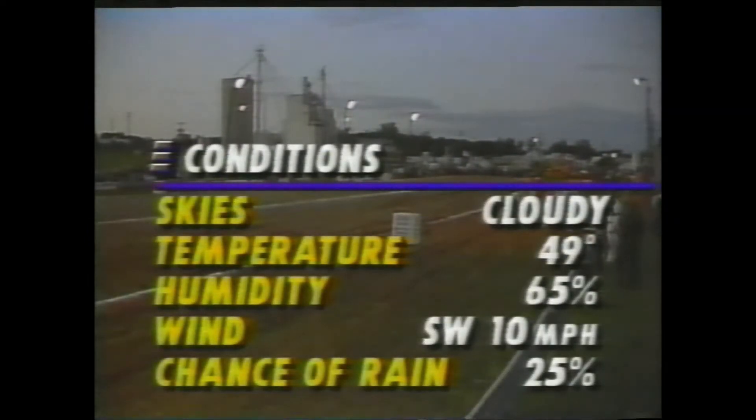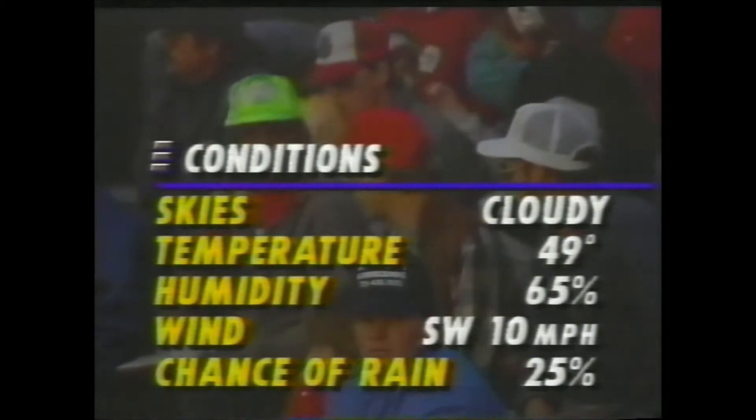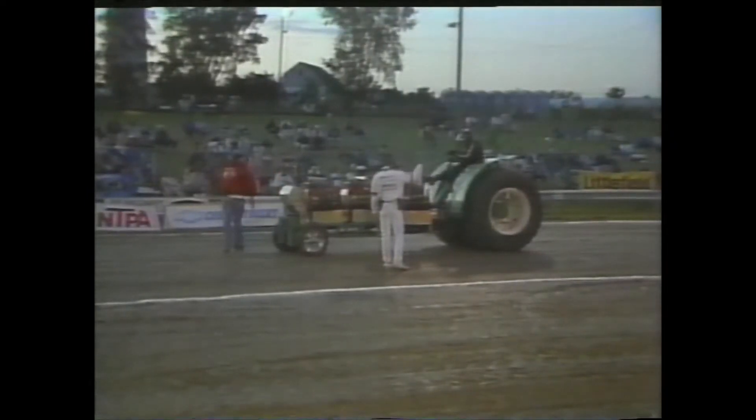Earlier today, almost four inches of rain fell, and temperatures started falling with an expected low in the 40s. So the question will be: can these high-horsepower engines perform? The Enderly classes will battle on a 310-foot track, about 10 feet longer than the standard competition pulling strip. With the extra distance, there will be no pull-offs — competitors have one run to prove who is the best.